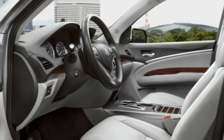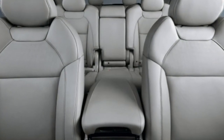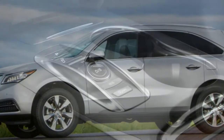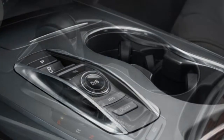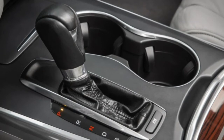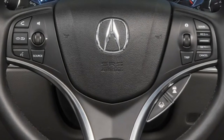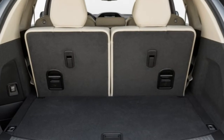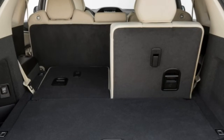AWD models return 21 mpg combined (18 city, 26 highway) in standard form and 22 mpg combined (19 city, 26 highway) with the Advanced package. In testing, the 2016 MDX with AWD went from 0 to 60 mph in 6.5 seconds, making it a solid mid-pack performer. Properly equipped, the MDX can tow up to 5,000 pounds.